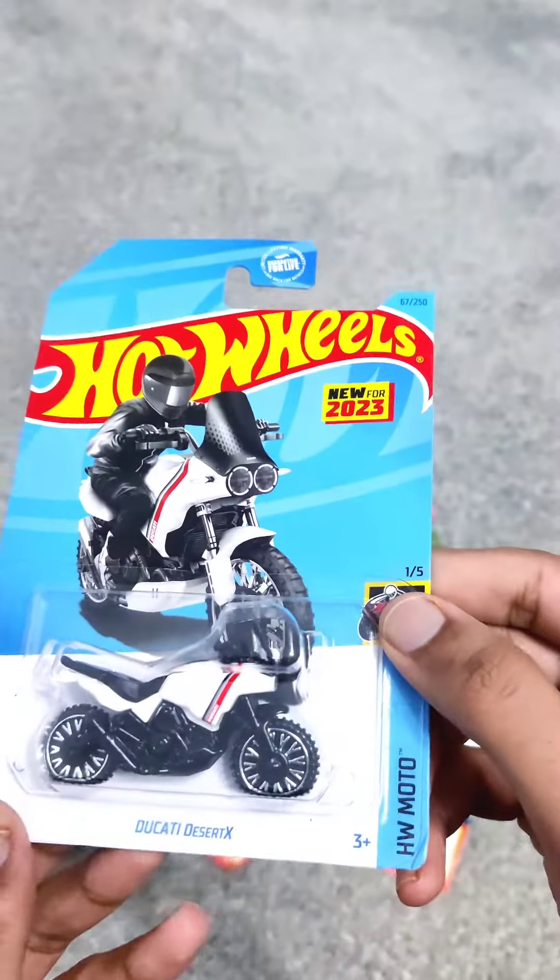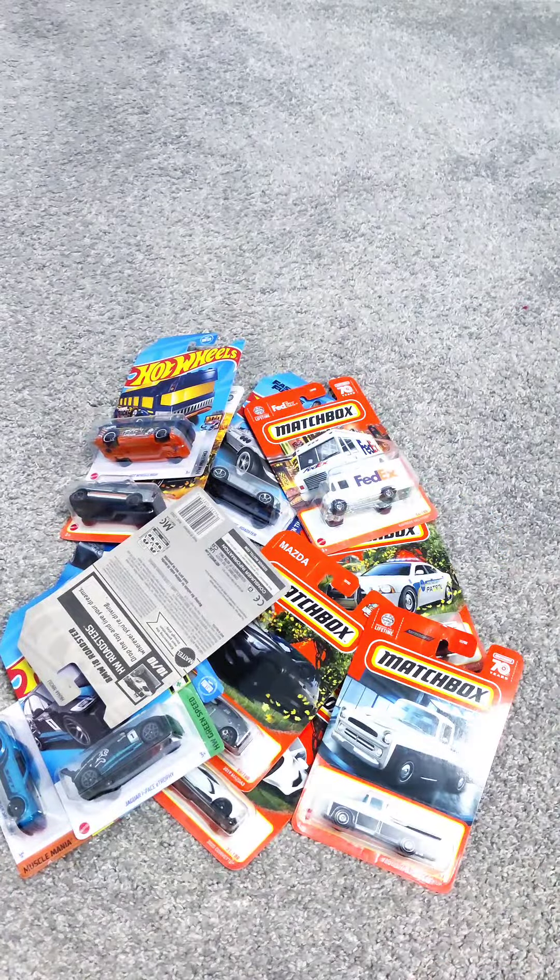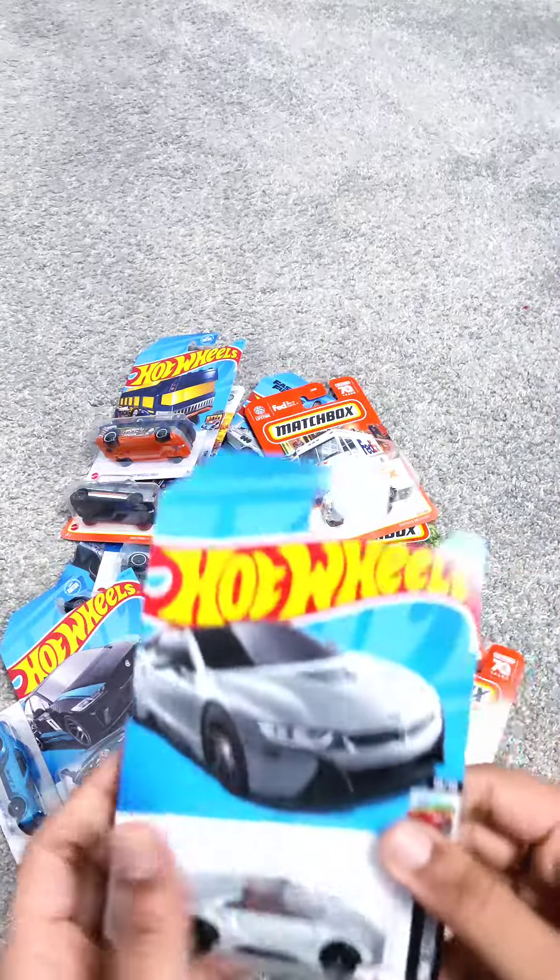The most captivating entry in the 2023 Hot Wheels edition is this Ducati Desert X, which captures the essence of the Ducati legendary off-road motorcycle with stunning accuracy.